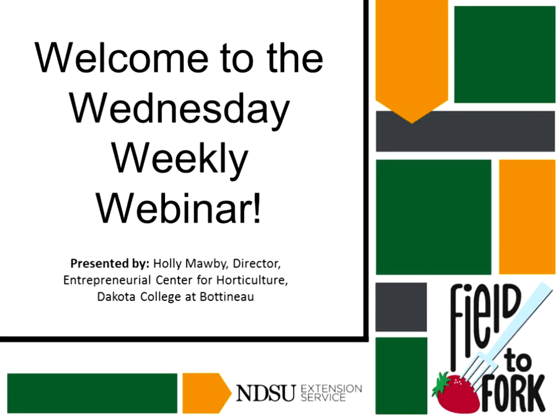Welcome to our Wednesday weekly webinar. We're really happy to see all of you here. My name is Julie Garden Robinson, and I'll serve as the moderator today. I'm a food and nutrition specialist on campus at NDSU, and today's speaker will be Holly Mabie, and I'll be introducing her shortly.